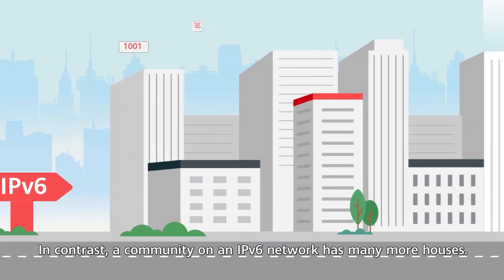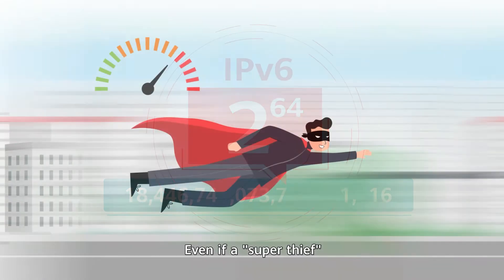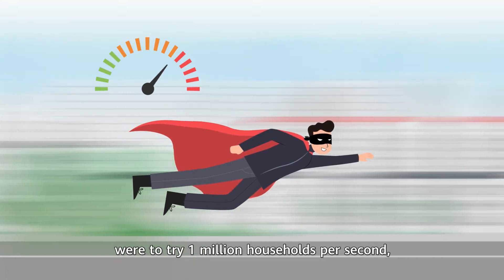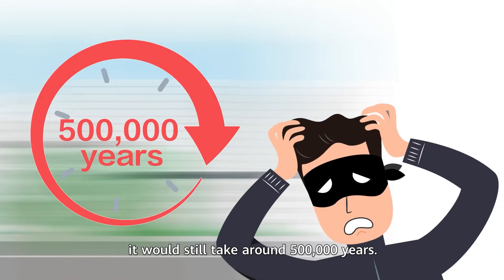In contrast, a community on an IPv6 network has many more houses. Even if a super thief were to try one million households per second, it would still take around 500,000 years.